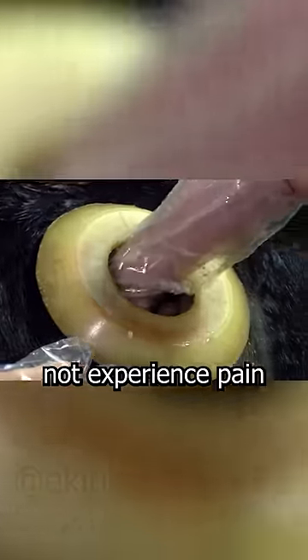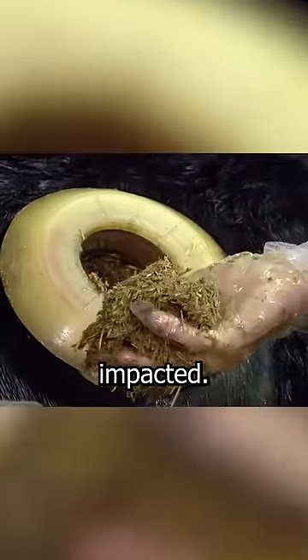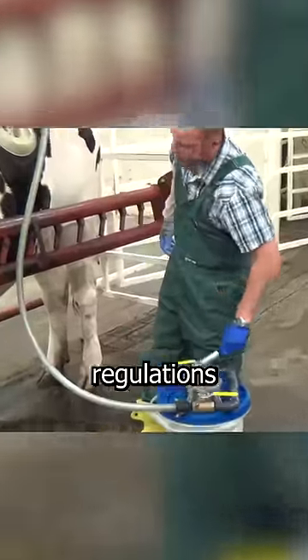During this process, cows do not experience pain or have their quality of life negatively impacted. Currently this method is not widely used and when it is done it is subject to strict regulations and oversight.